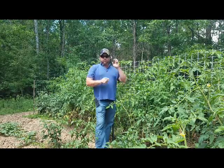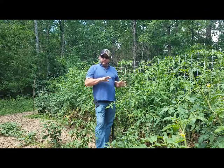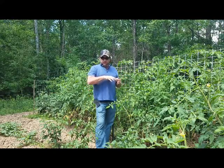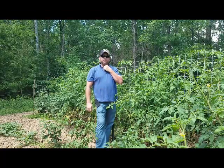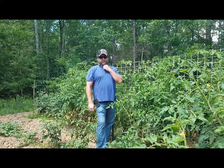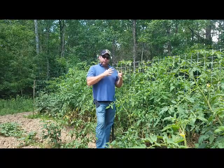Hey, welcome back to the Garden Rebel channel. Today I'm actually going to be in the garden that was damaged with the flood a couple — well, let's say just a week ago. I think it might have been a week ago Monday, so we're like 10-11 days out.